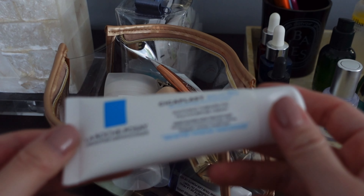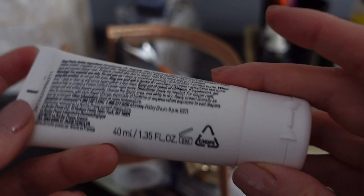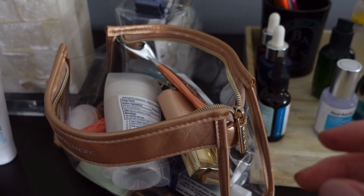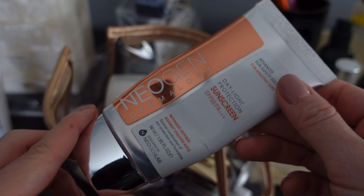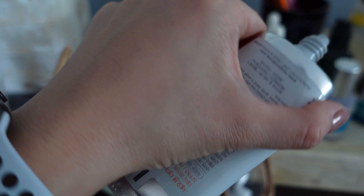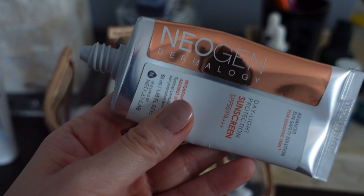First we have this Cicaplast from La Roche-Posay — love this, just bought it. I'm having a lot of redness in my face because of the season changing and I've also started using retinol, and this is supposed to be really good for the healing phase, so I'm definitely keeping that one. This is a sunscreen from a Korean brand called Neogen. I love it because it doesn't smell like sunscreen, it moisturizes well, and it goes into your skin without leaving a white cast — definitely keeping this one.